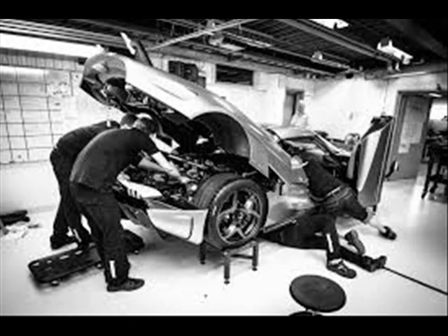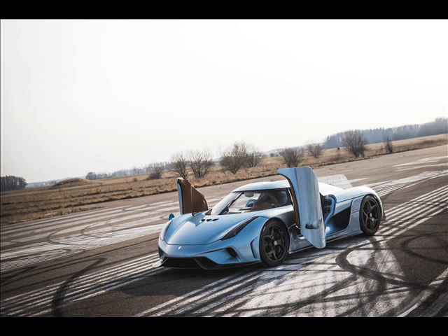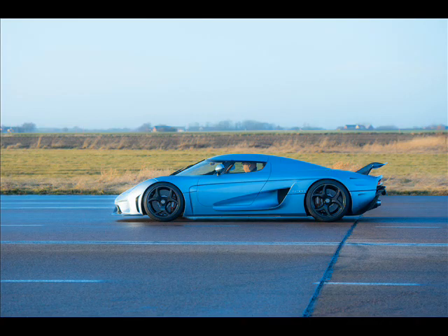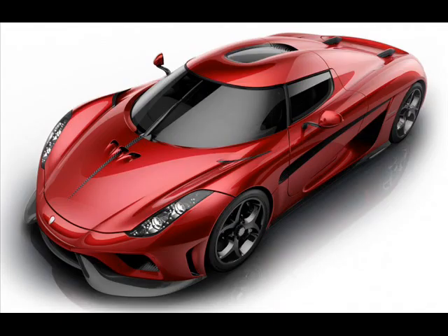Put together, the Regera's system outputs over 1,500 horsepower and over 2,000 Nm of torque. That is enough for the Regera to make the century sprint in 2.8 seconds, 0–200 km/h in 6.6 seconds, 0–300 km/h in an eye-watering 10.9 seconds, and 0–400 km/h in a blistering 20 seconds. Sadly, acceleration from 150 to 250 km/h takes 3.9 seconds, a little slower than the concept.